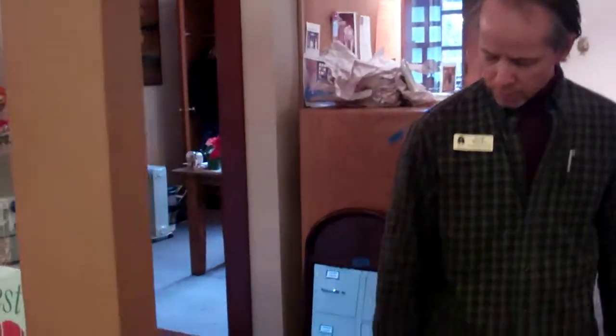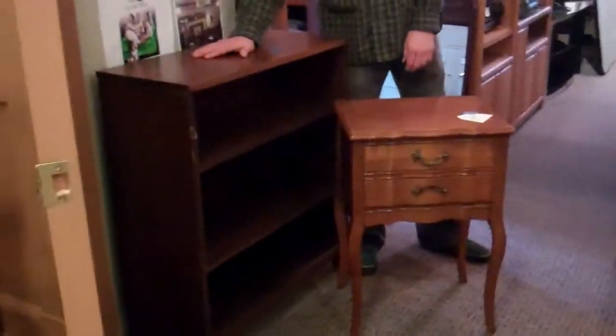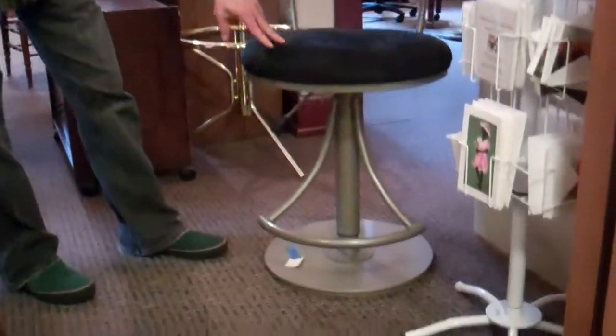So first of all, here is a little table — bid on this right now is $10. Bookcase right here, $35. We've got a bar stool right here; it goes up, it goes down. It's priced at $40 with a current bid of $15 on that right now.